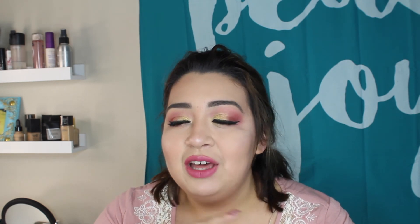But that is it for this video. Thank you guys for watching. If you liked it, give it a thumbs up and let me know what you think of the products in the comments down below. Don't forget to follow me on Twitter and Instagram at shewhospeaks, underscores instead of spaces. I'm also on Snapchat at Kimberly.Nicole with a K, not a C. Go ahead and click on my face, become an adventurer, join our little family. If you'd like to see another one of my videos, there will be two on the screen for you to choose from. Thanks for watching, bye!